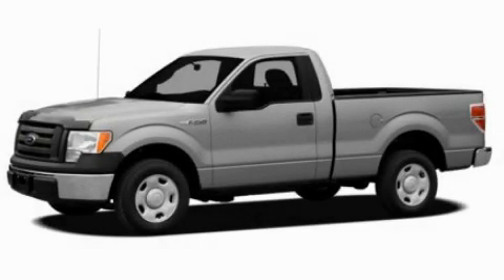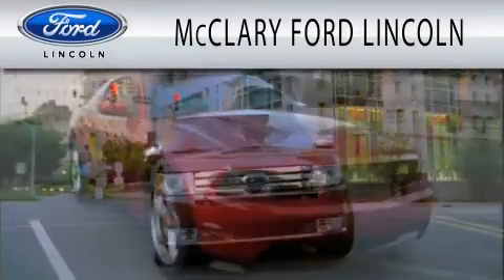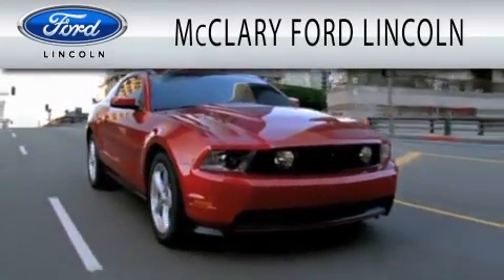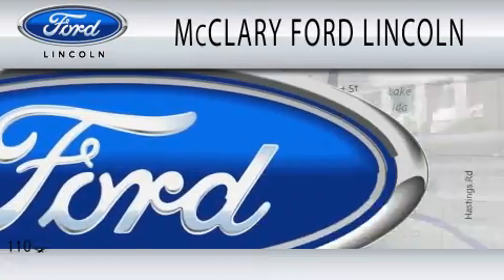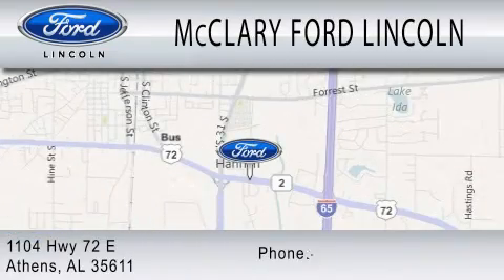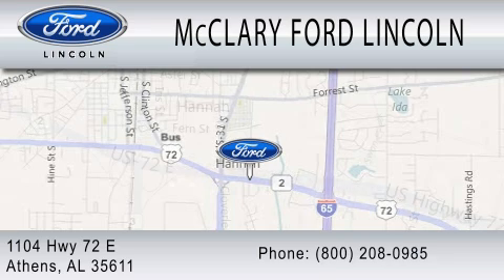We hope you found this video informative. Please contact us today. McClary Ford Lincoln is dedicated to doing everything possible to ensure that the experience you have selecting your next vehicle is as pleasant as possible. We are located at 1104 Highway 72 East in Athens.